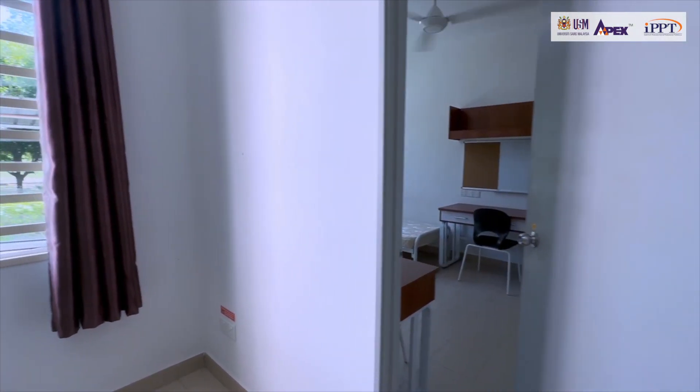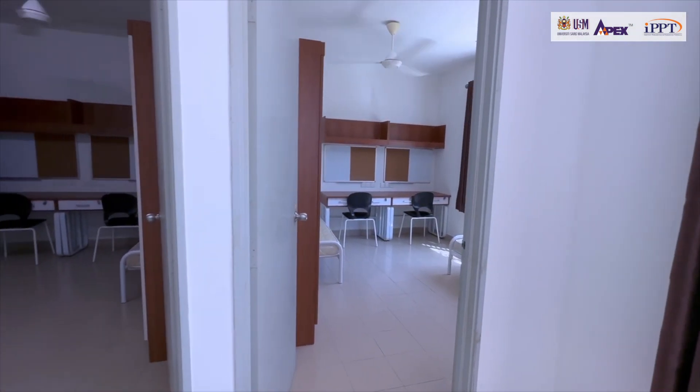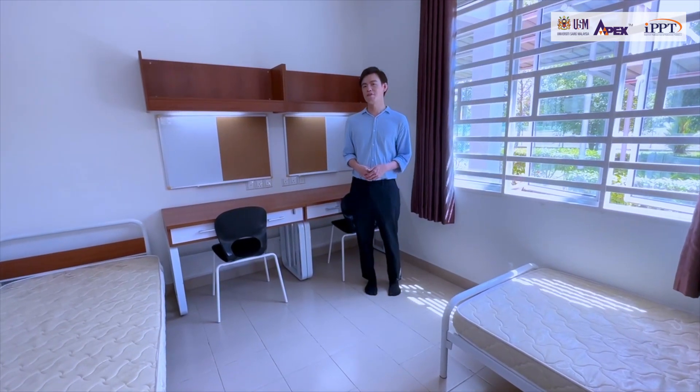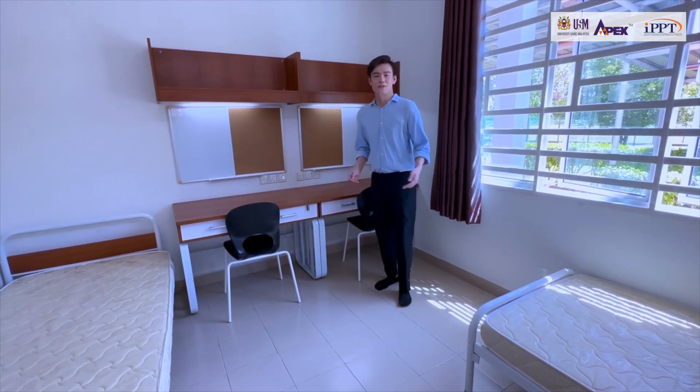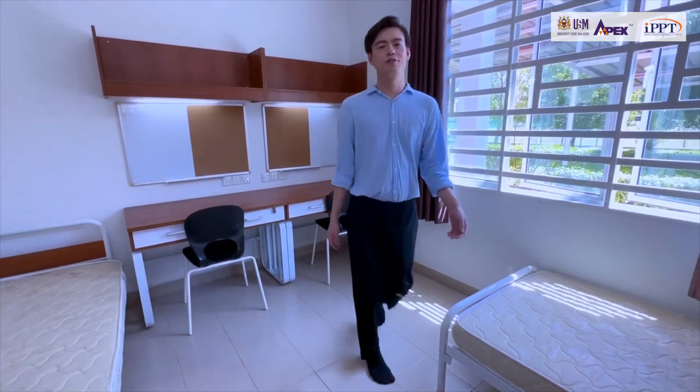The house in this college segment has four rooms and a bathroom. Each room accommodates two students, resulting in a total capacity of eight students per house. They offer a range of amenities including high-speed Wi-Fi in each room. Each room is provided with complete furnishings such as two study desks, two single beds, and wardrobes.